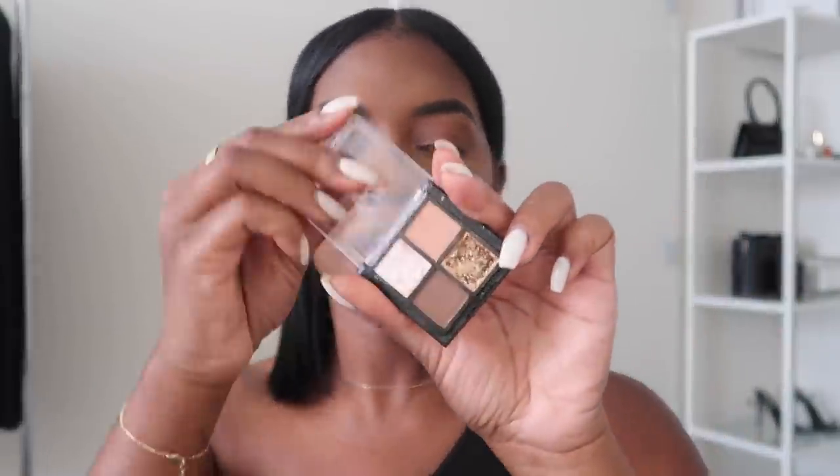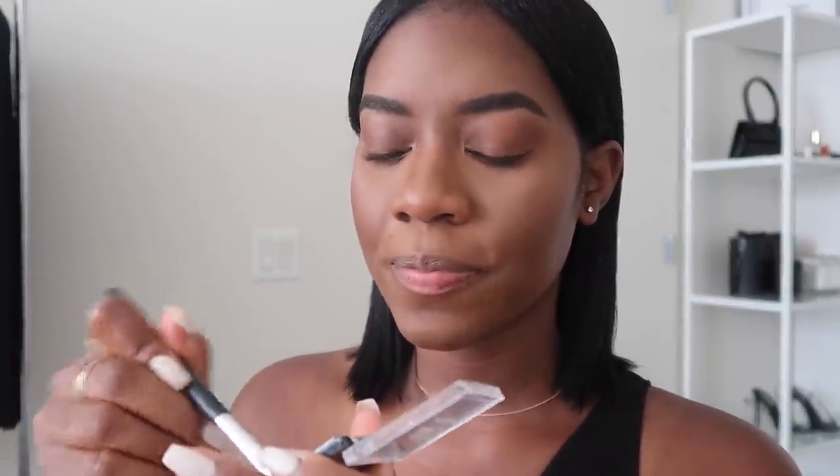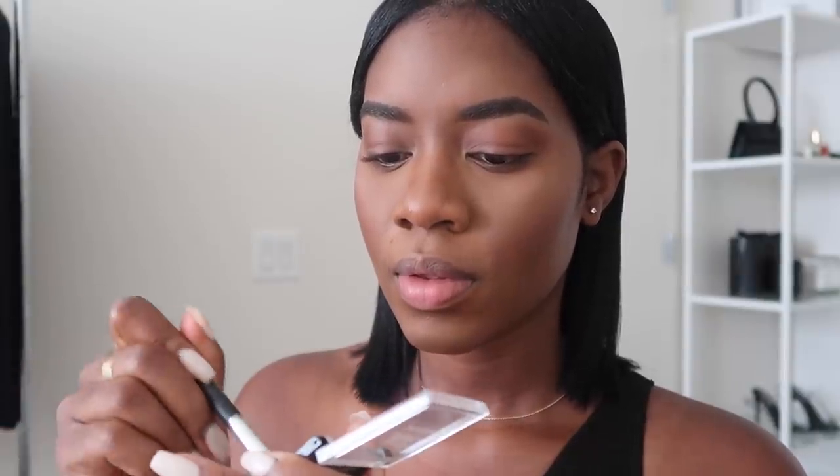While we're on the topic of bronzers and blushes, I use these same products for my eyes. I take the Natasha Denona Contour Powder and apply it right in the crease of my eyes. Then I go in with my little eyeshadow palette - I love this gold color. I take a flat brush, dip it into the gold, and apply it to my lids. This brush packs on the color really well. I'm honestly just learning as I go.